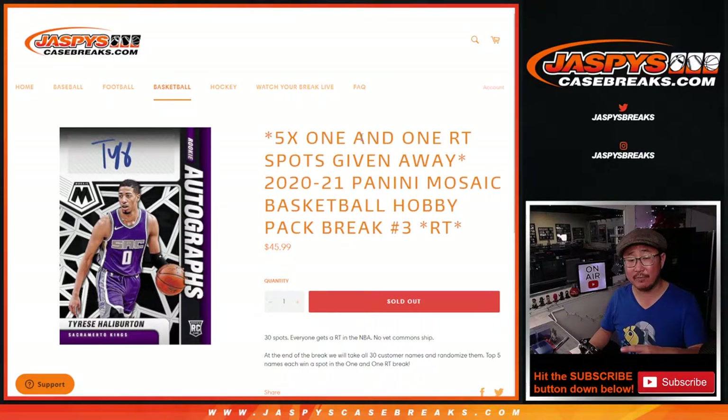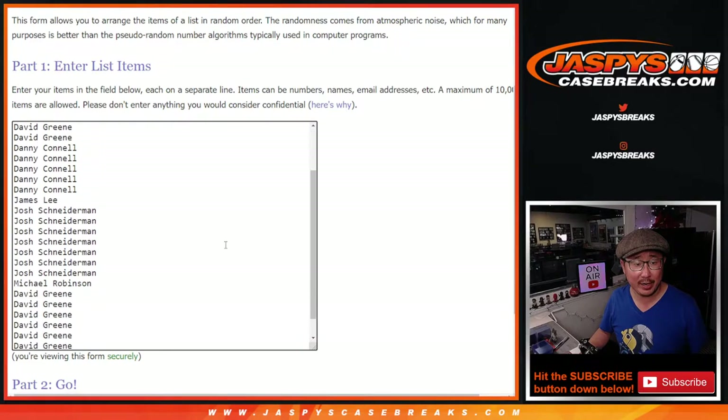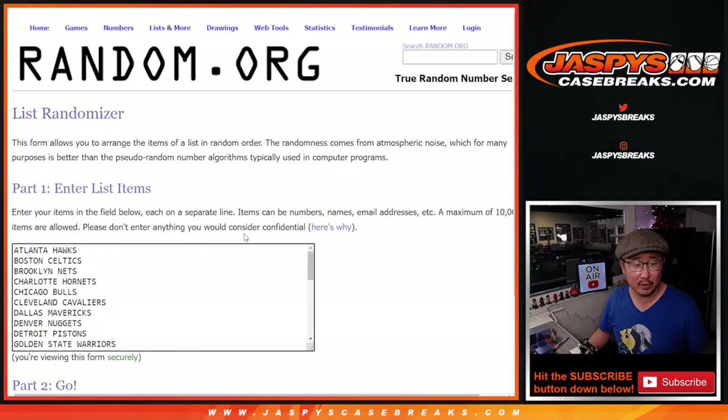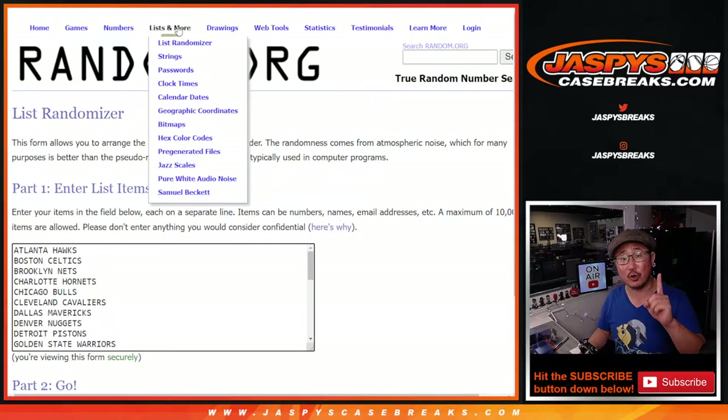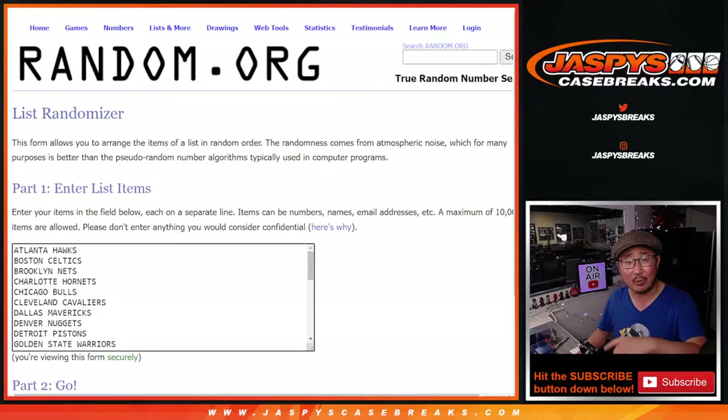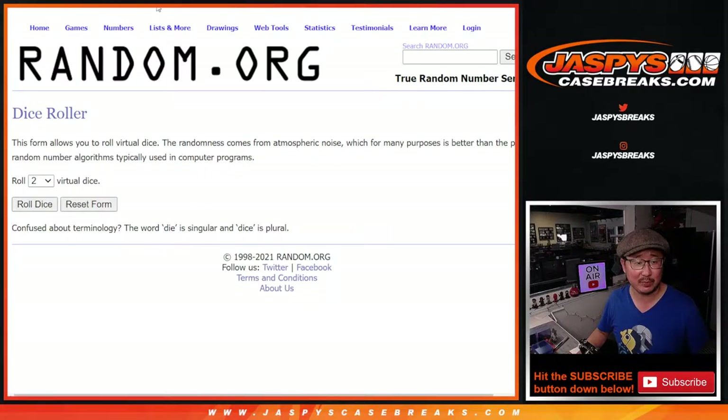Check it out. There are still spots available straight up too, if you want to go for that, and there's another filler pack if you want to try to win yourself a spot. Big thanks to this group right here for making it happen. And there are the teams right there, so two different dice rolls. The first one will be for the pack break itself, and then the second dice roll will be for when we give away those five one-on-one spots.